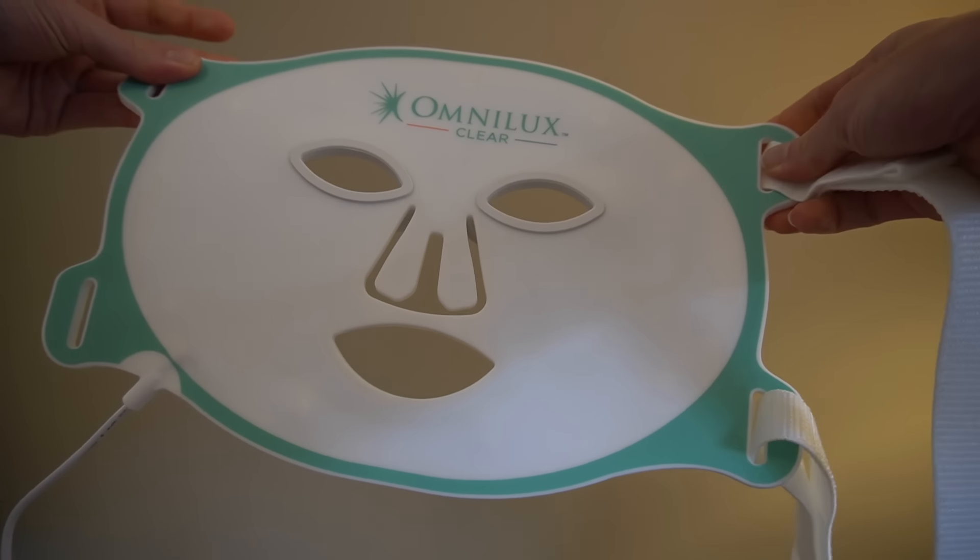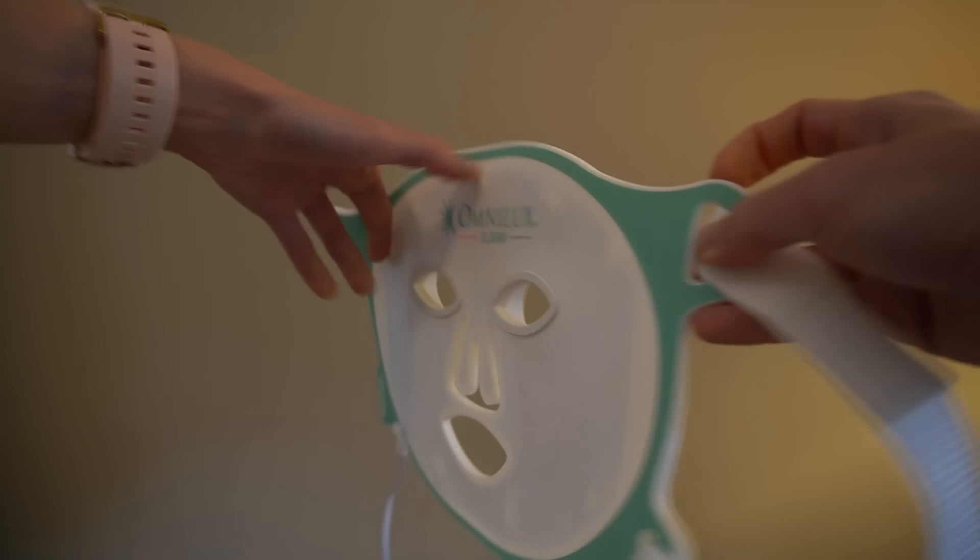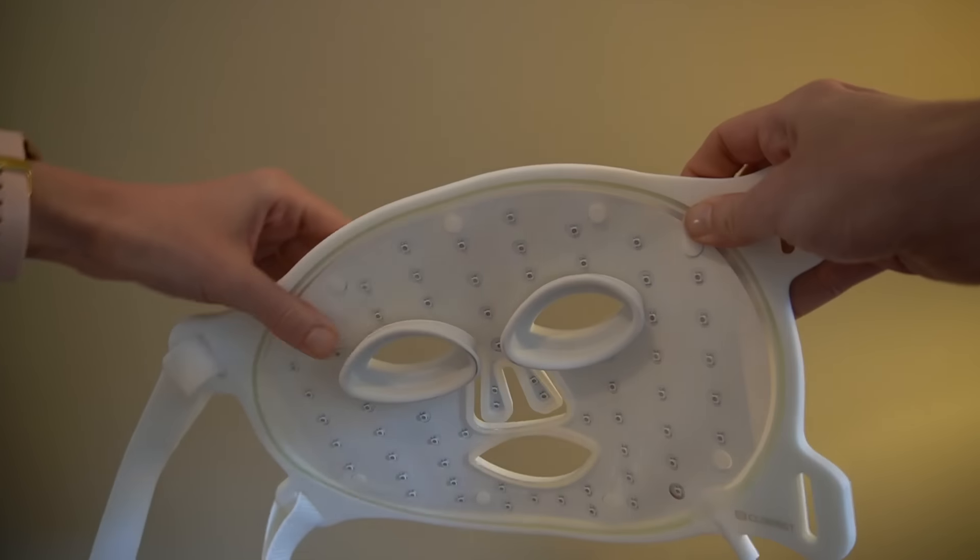Utilizing blue and red wavelengths of light for photobiomodulation not only addresses the root causes of acne — the bacteria, the pore plugging, and the increase in sebum — but it also addresses some of the secondary changes that can be just as impactful on an individual as the primary skin problem. That includes dry skin, redness, and possibly hyperpigmentation, all through reducing inflammation and improving transepidermal water loss. The Omnilux Clear device is an LED device that uses a combination of red and blue light specifically for the treatment of acne.